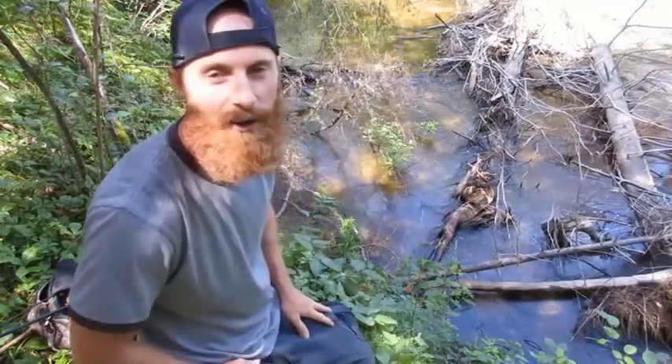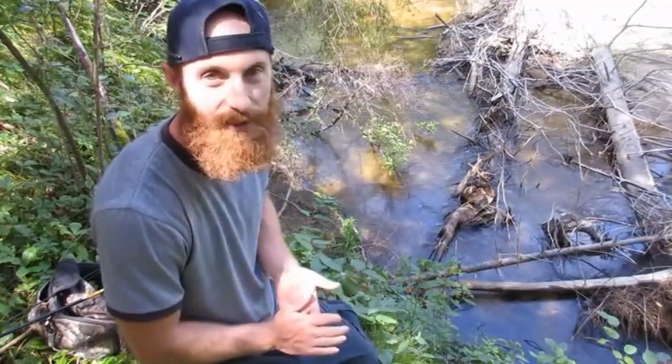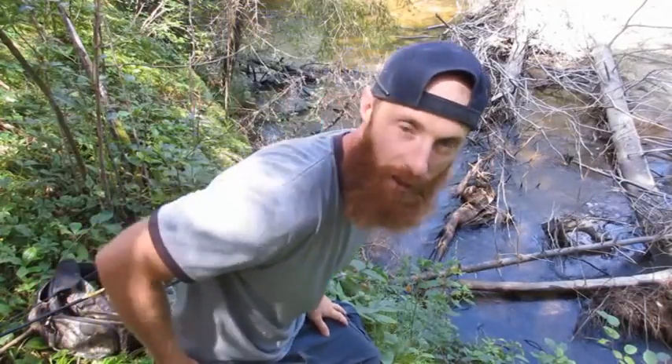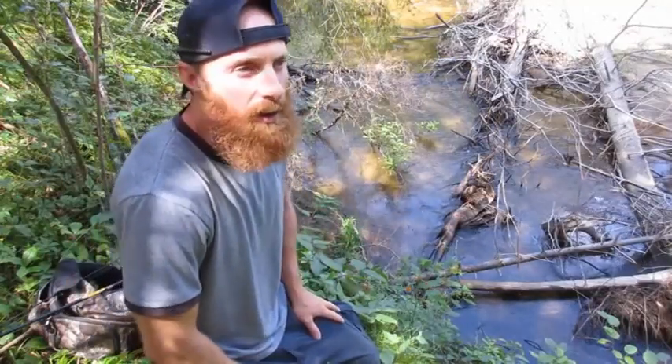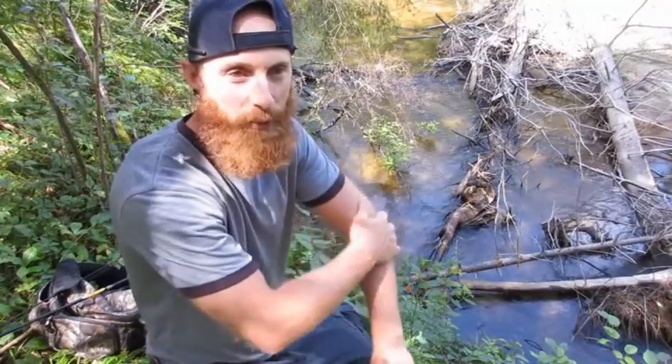I get a ton of nostalgia when I come out to this creek. This is actually the creek that taught me how to fish for brook trout. I am way further north from where I currently live. I'll give you some hints — it's the home of the Sports Powell Canoe. You can look that up if you want.